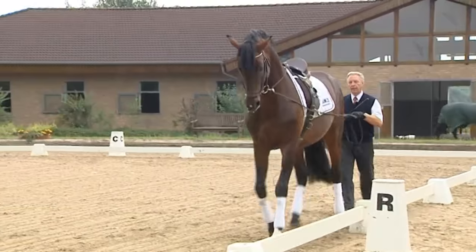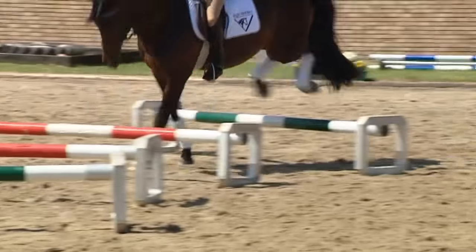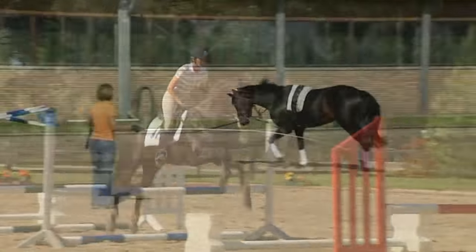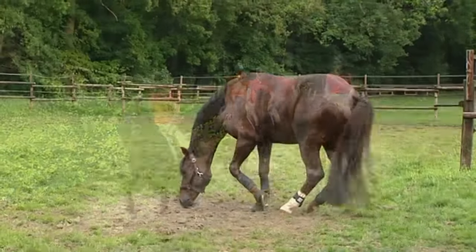Even if a specialisation gradually comes to the fore, it goes without saying that it is essential for the training to be very varied. This includes Cavaletti work, grid work, lunging, dressage exercises when riding out, relaxing hacks and daily turnout.